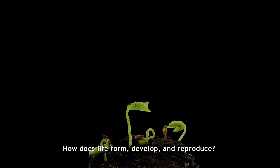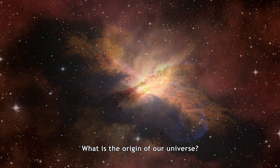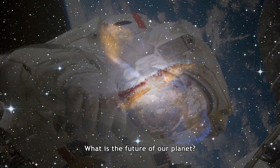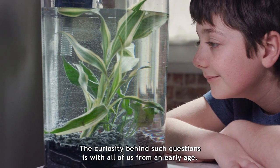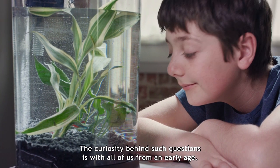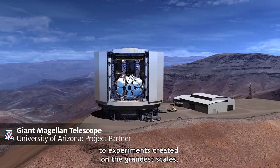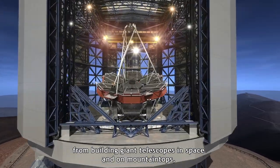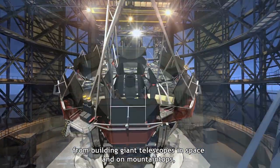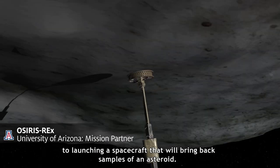How does life form, develop, and reproduce? What is the origin of our universe? What is the future of our planet? The curiosity behind such questions is with all of us from an early age. Through science, this curiosity has led to experiments created on the grandest scales, from building giant telescopes in space and on mountaintops to launching a spacecraft that will bring back samples of an asteroid.